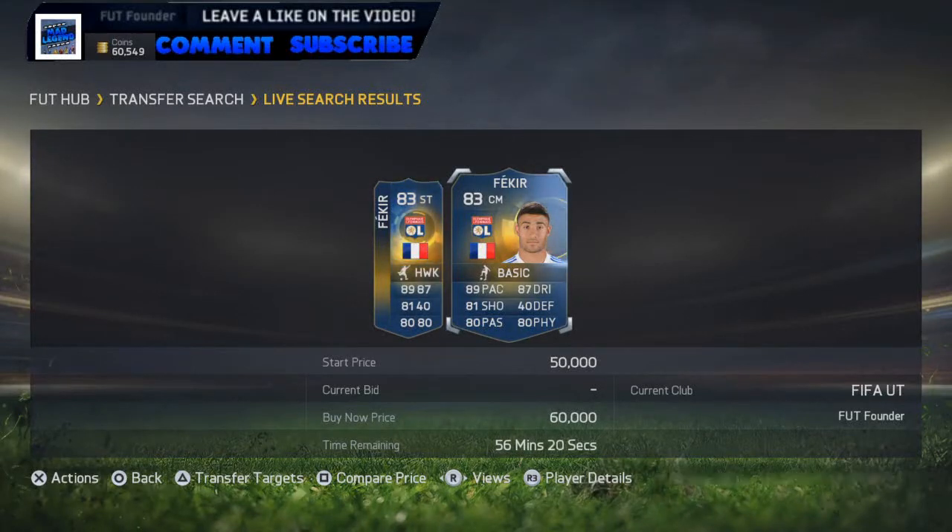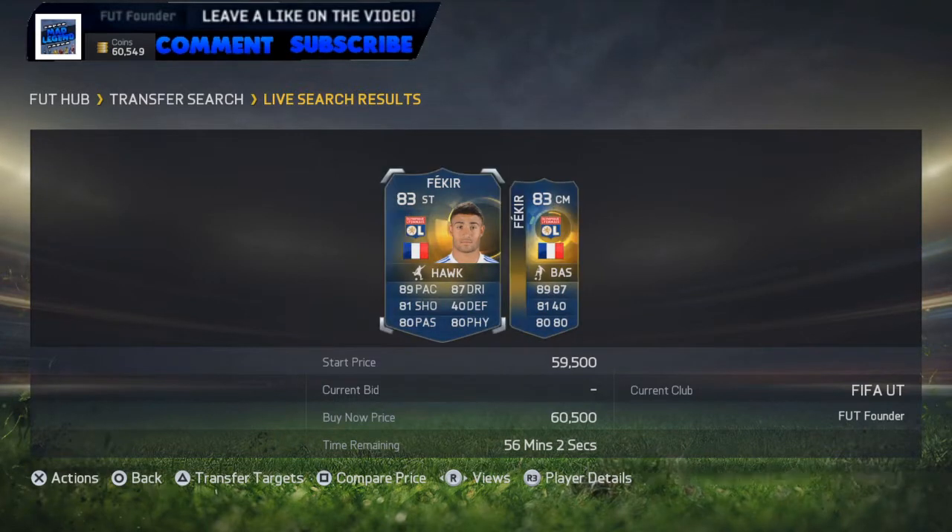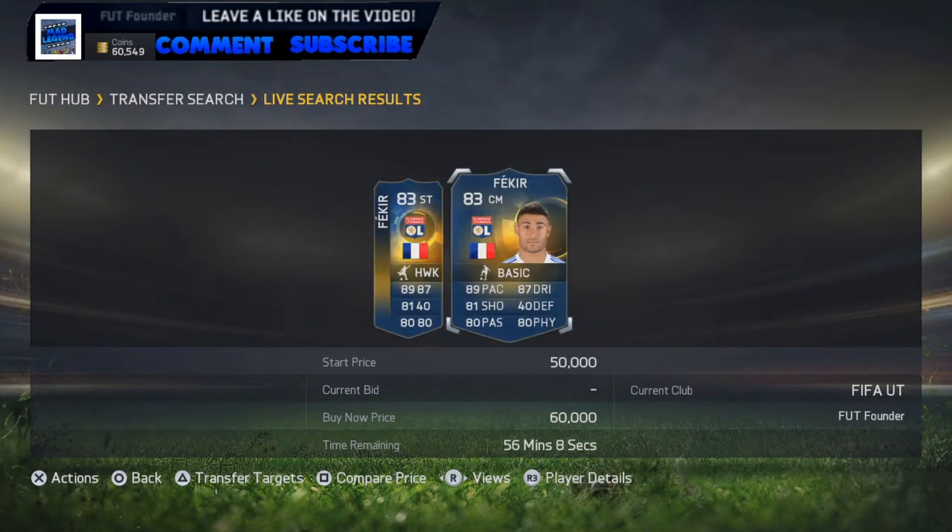What is up guys, it's your boy Magind here. Today I've got another trading to a player in one day for you guys. We're doing it with the Team of the Season Fekir, who has just come out in the league Team of the Season. He's going for around the 60k mark. I've got 60k at the moment so I can do some bigger deals, some more risky ones, but hopefully they'll pay off. So I'm going up to 120k.